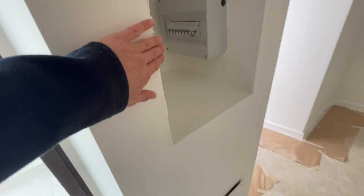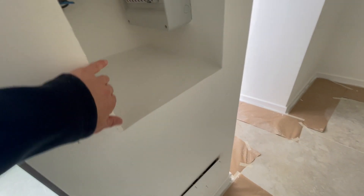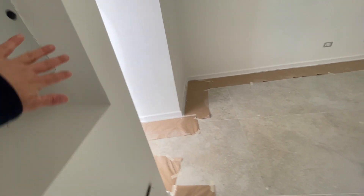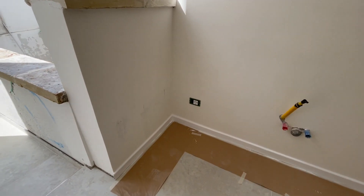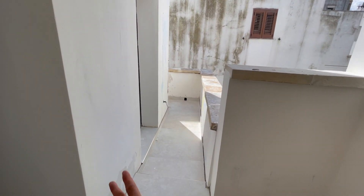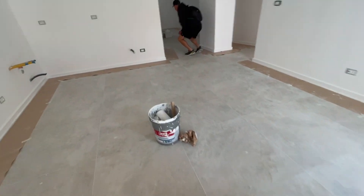They also took this door off — they're going to put a small panel here to cover it up so it'll be hidden in the wall. The lights will be going in here too. As soon as this window and this little door go in, the kitchens will go in, so we're waiting for that.